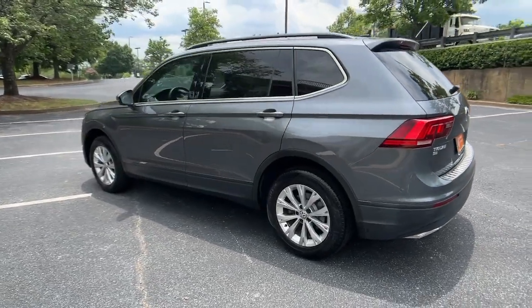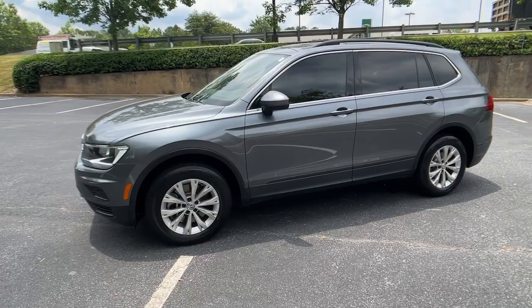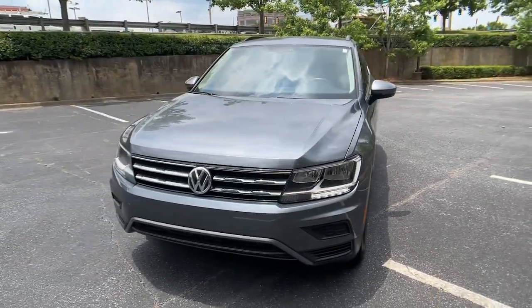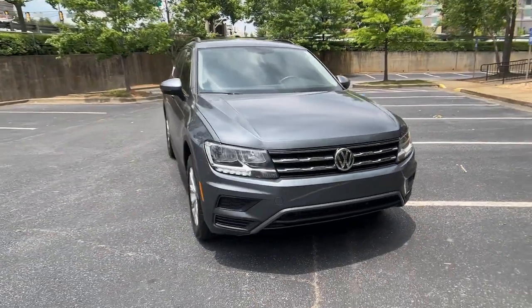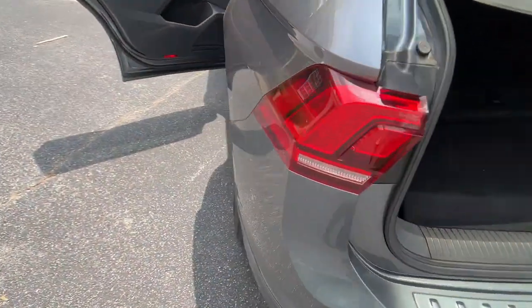This versatile Tiguan was built to keep up with your family's busy lifestyle. Standout fuel efficiency, available third row seating, flexible interior configuration, and advanced safety and connectivity tech make road trips and errands easier than ever before.